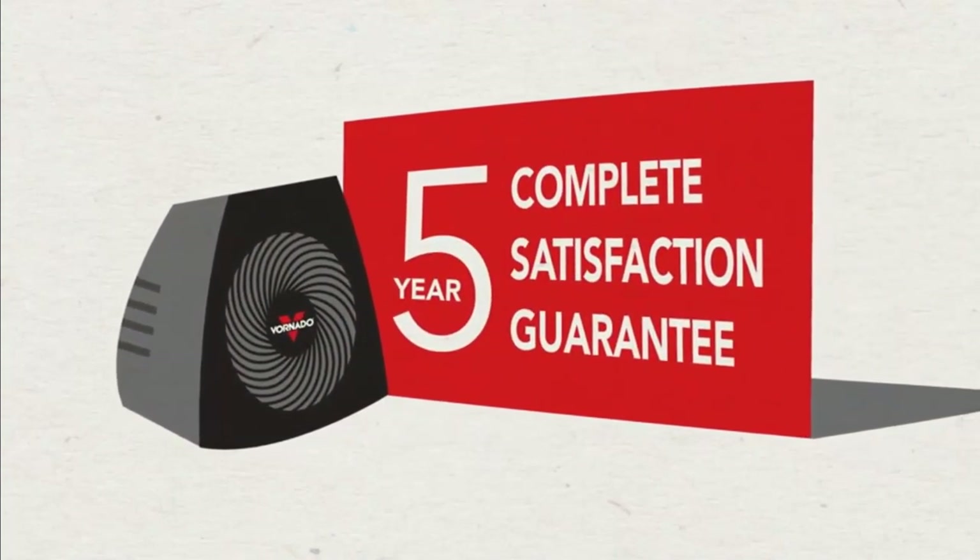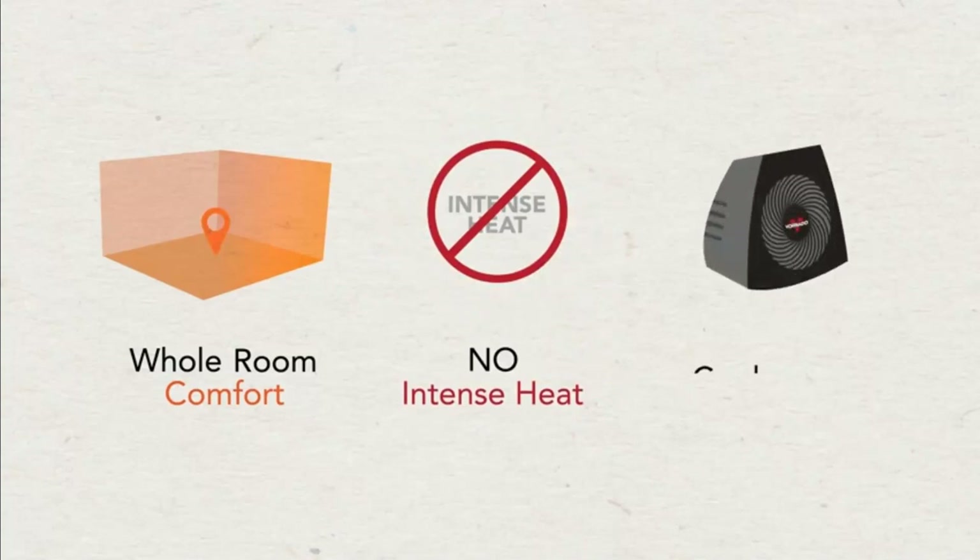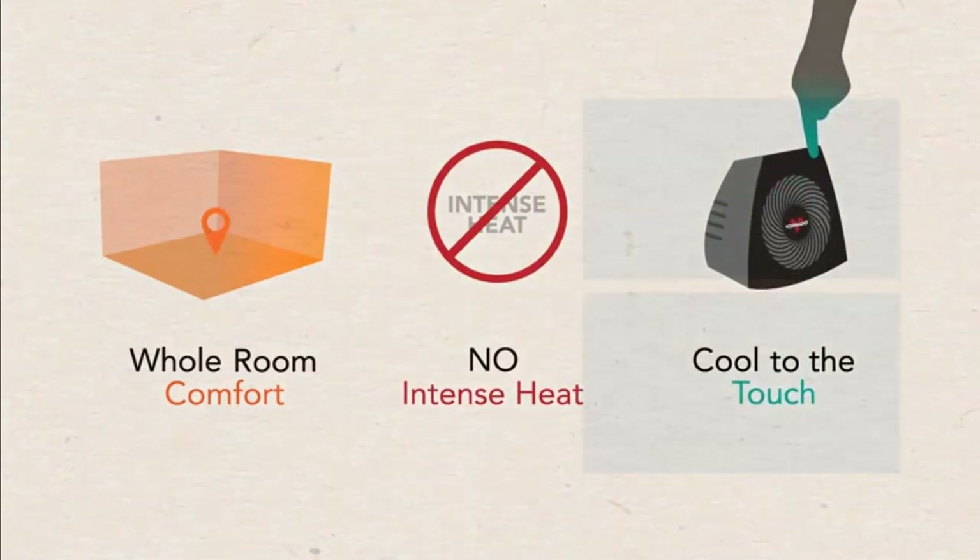With its five-year warranty, longevity is something that you won't have to worry about. So, can a heater keep your entire room comfortable without using intense heat and still remain cool to the touch?